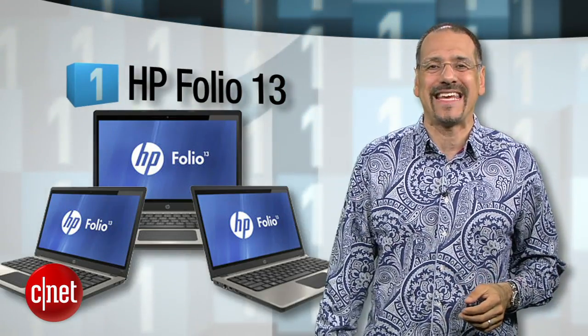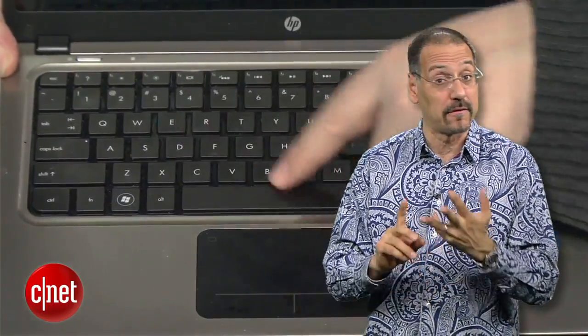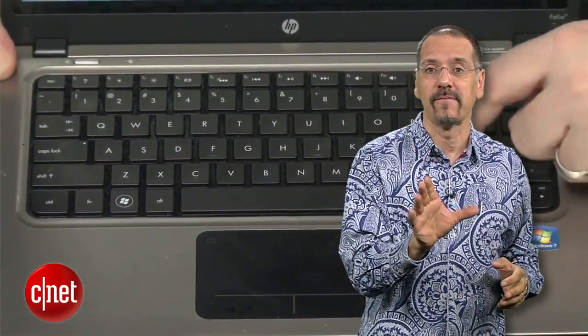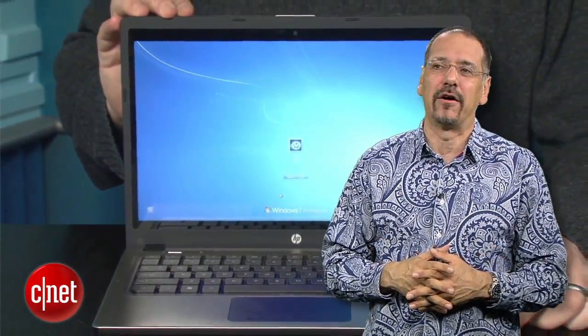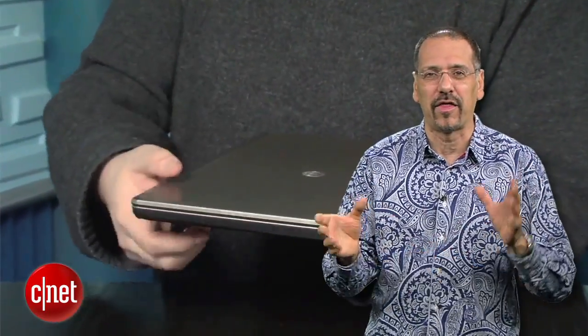The number one machine in the Ultrabook category that we are loving right now is the HP Folio 13. We gave it a CNET Editor's Choice, largely because it succeeds on so many important fronts you're going to notice every day: great battery life, good keyboard, lots of ports, a good trackpad, great display — all in a sub-$900 price point. Now, it's not so long on style; frankly, kind of plain and a little thick around the ankles, but you can get your style points somewhere else. This is currently the best of the bunch.